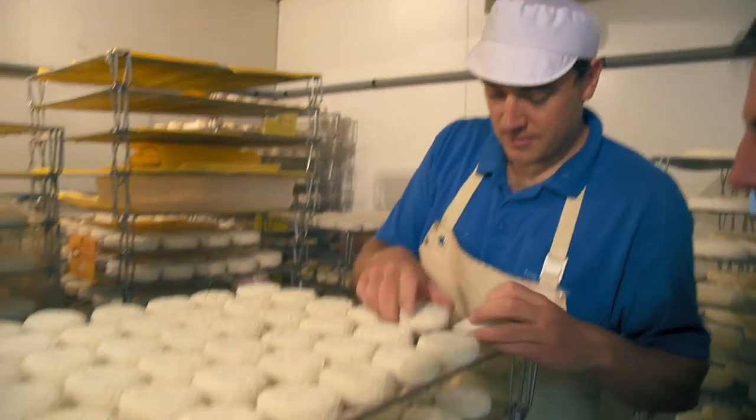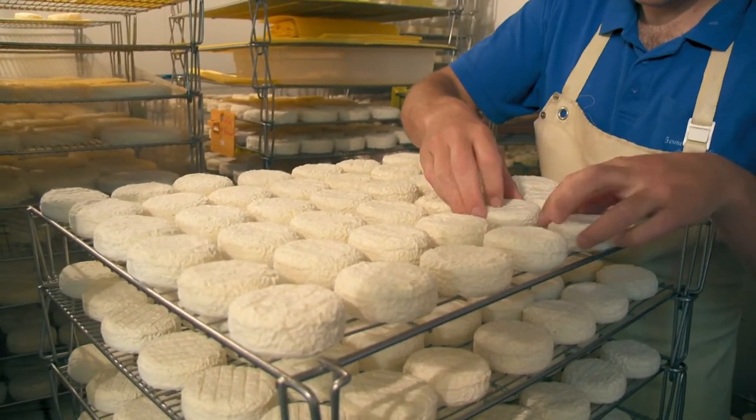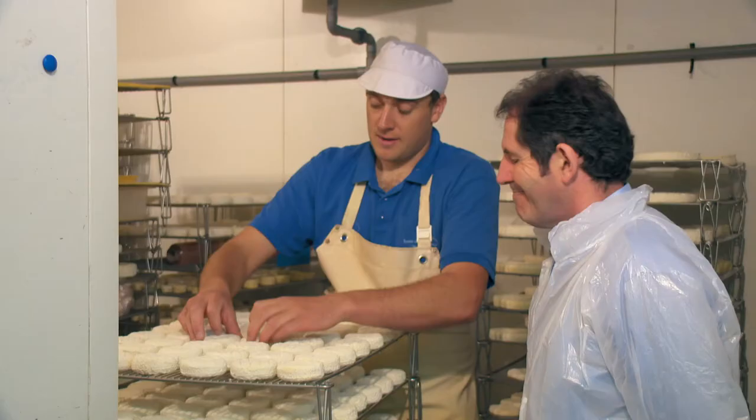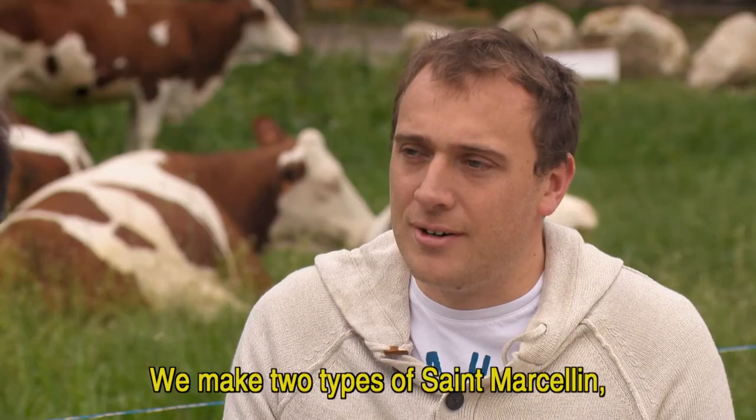The small unmolded fromage is then salted on both sides and left to mature in a controlled temperature for three to five weeks, during which time the cheese is turned every second day.